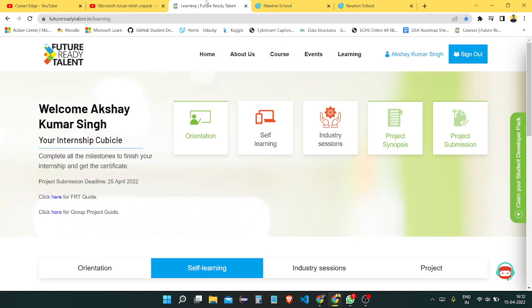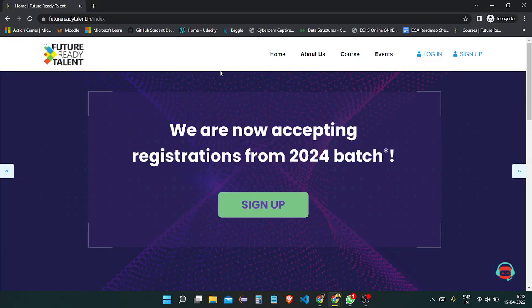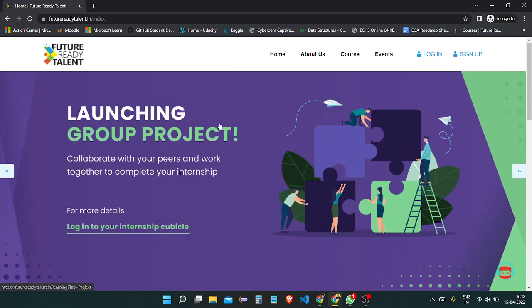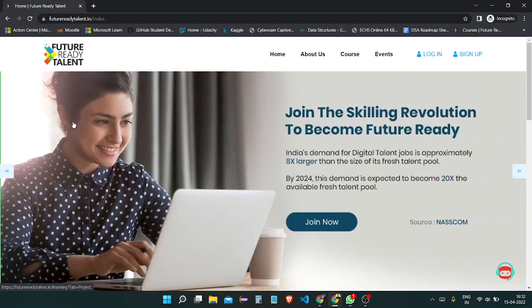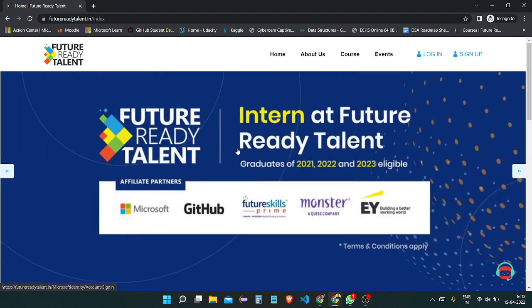There is a link in the description. When you click that, you directly visit the tab — that is the Future Ready Talent Program tab. It will explain all about how you can start this program. Watch till the end and you'll get all types of clarification for this program from this video only.